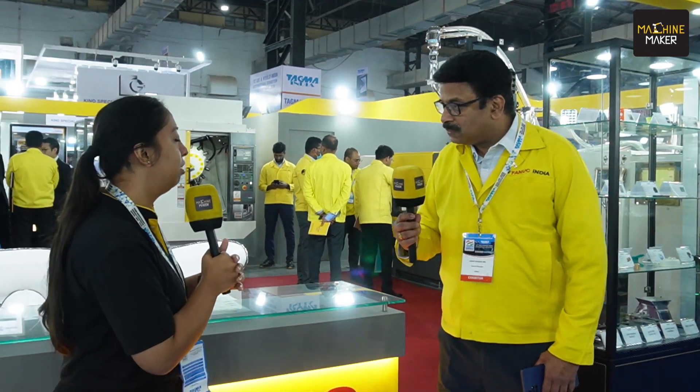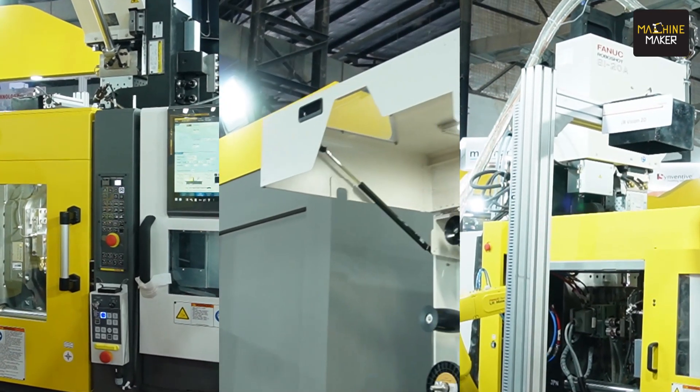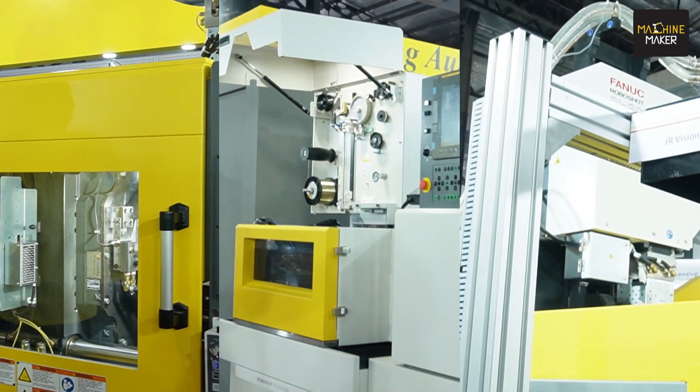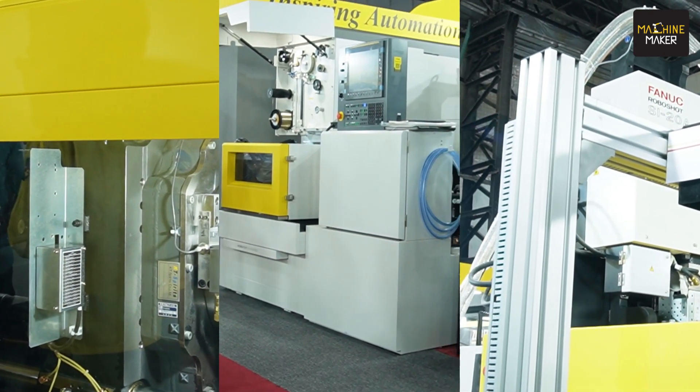At the beginning, how does FANUC play a role in the die and mold industry? FANUC is basically a Japanese company into factory automation and industrial robotics. Apart from that, we also have products in machines, which is our third vertical. In machines we have three different types of products very close to die and mold operations: we have a wire cut EDM, a machining center, and an injection molding machine.